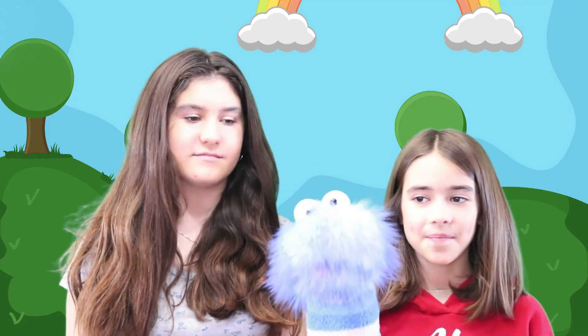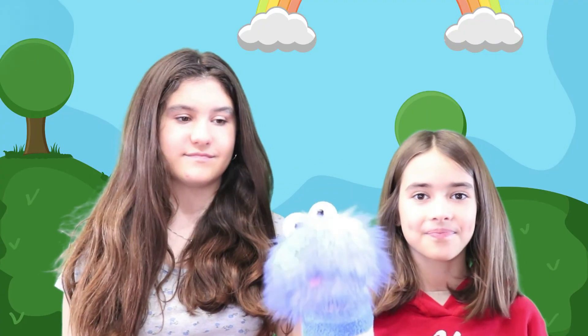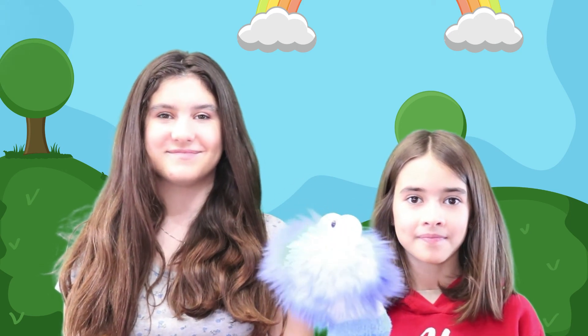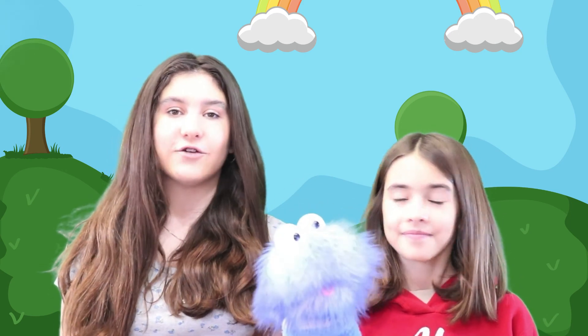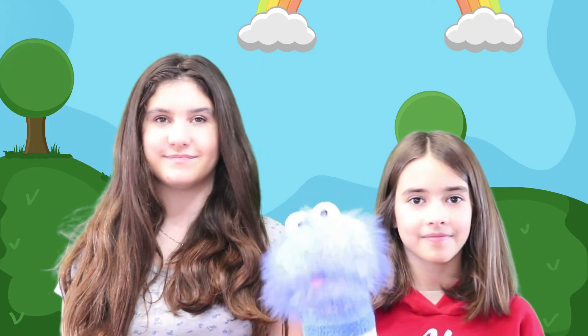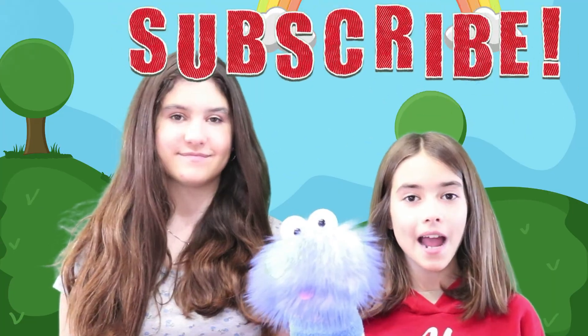Now we all know a little bit more about teeth — and that one of us doesn't have any! Thanks for watching, and don't forget to smash that thumbs up button — it really helps out our channel. Make sure you subscribe. Bye!